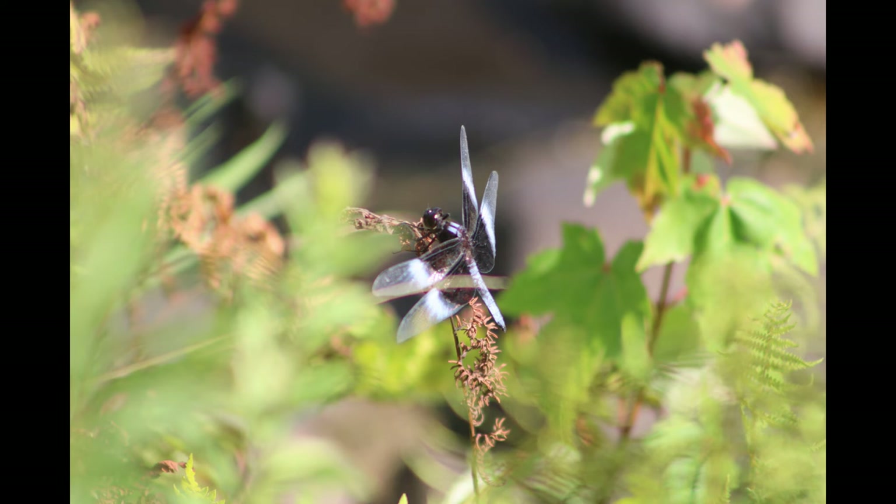Although there are variations, one can distinguish between males with their blue abdomen and females with their tan abdomen with a brown stripe.